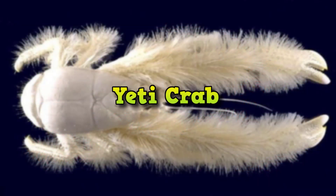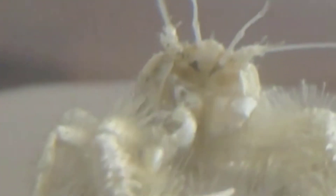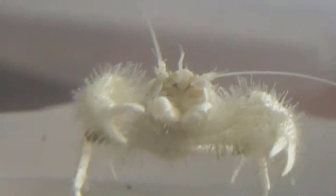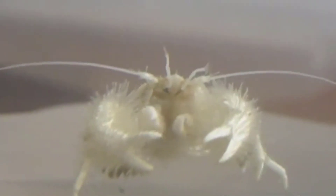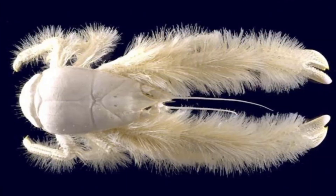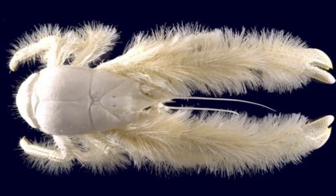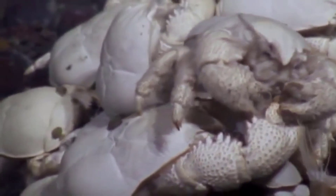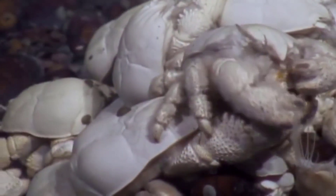Yeti Crab. This furry-clawed crab looks so unusual that when scientists discovered it 5,000 feet deep on a hydrothermal vent south of Easter Island, they designated it not only a new genus, Kiwa, but a new family, Kiwidae — both named for the mythological Polynesian goddess of shellfish. It's likely blind and may use bacteria in its furry claws to detoxify its food.